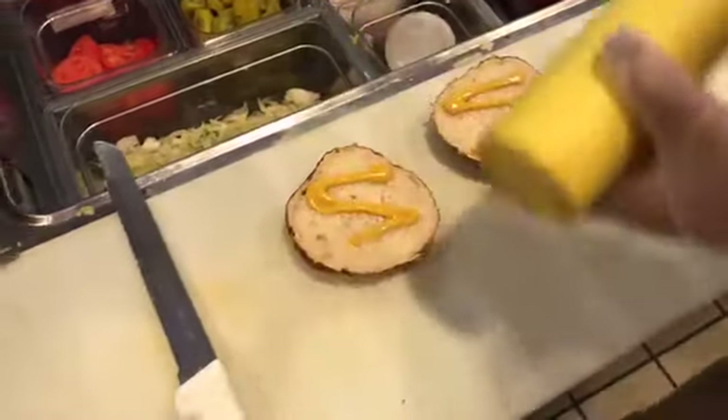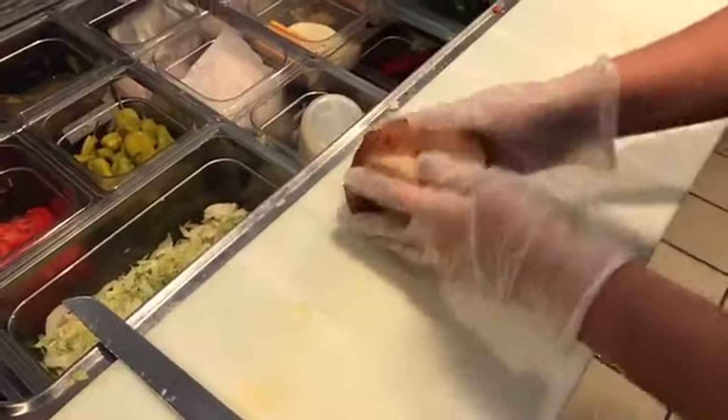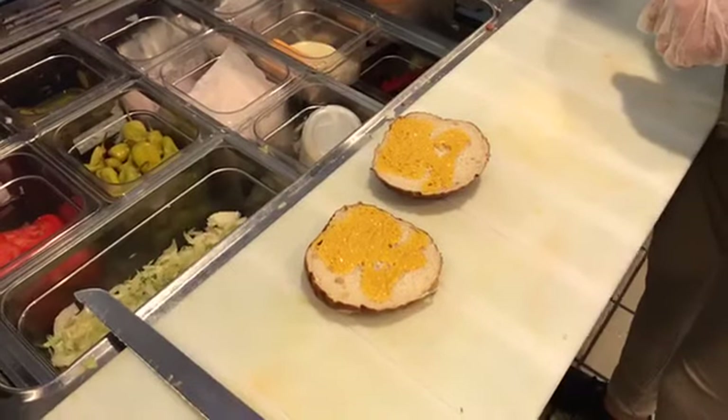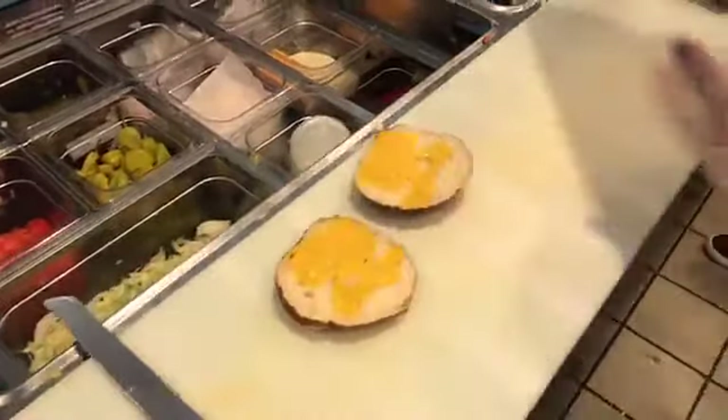The reason we're featuring this sandwich is that for the month of October, which is Domestic Violence Awareness Month, for every one of these sandwiches you order, a dollar goes to Women's Space. We're going to talk with some folks from Women's Space in just a second.